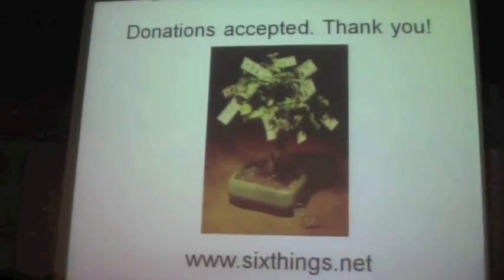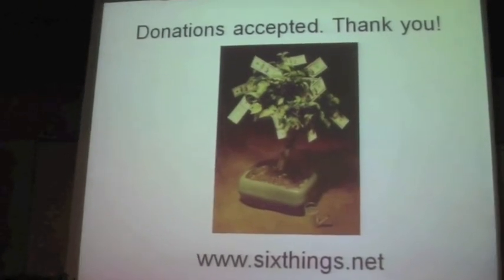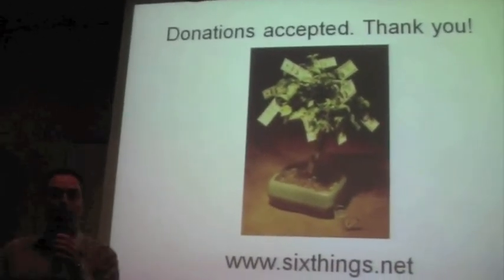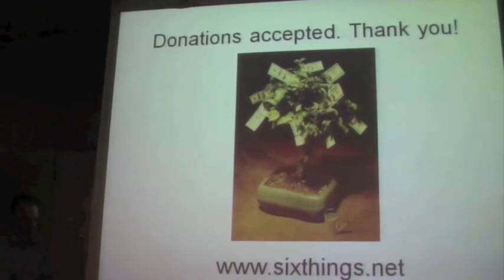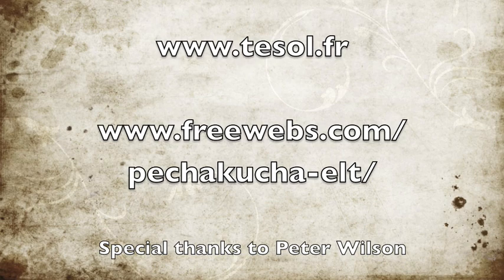All of these ideas require money. Money does not grow on trees, so I will be happily accepting donations from you — you can leave it in a bucket in the corner. Thank you very much for listening. Those are my inventions. Thank you very much.